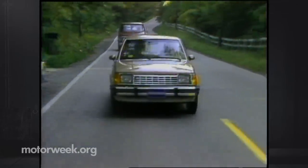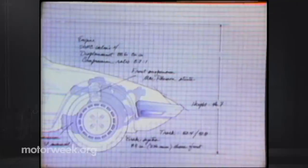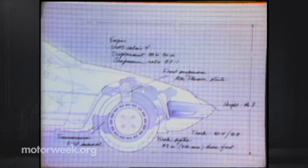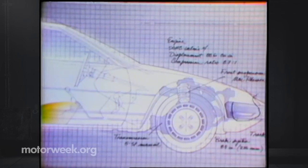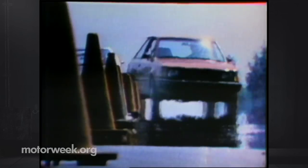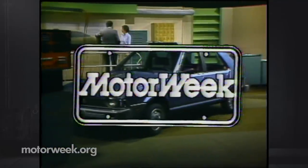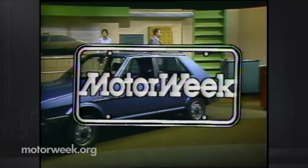What world car has grown two more doors? Stay with us and find out on MotorWeek. MotorWeek, television's automotive magazine, with your host John Davis.